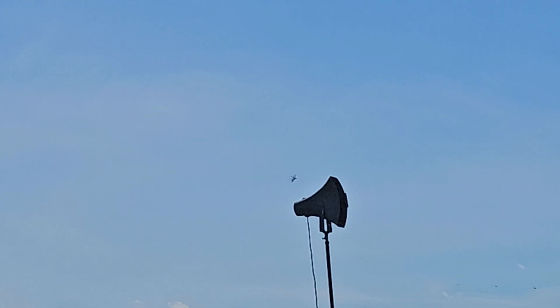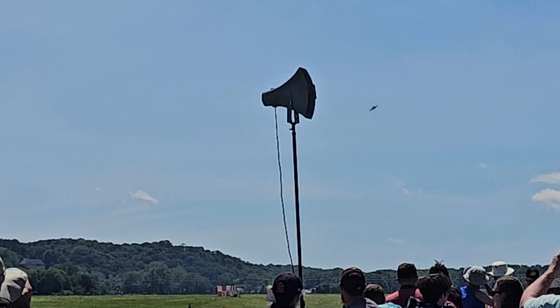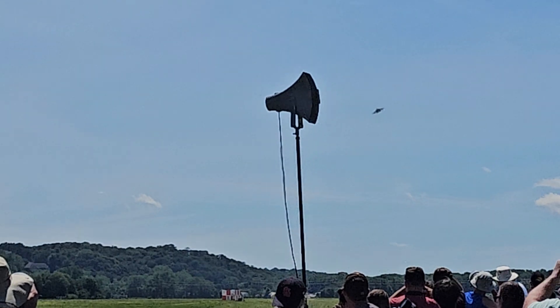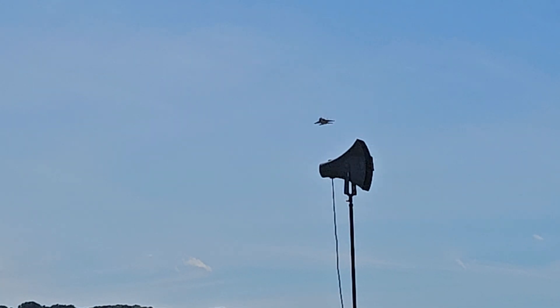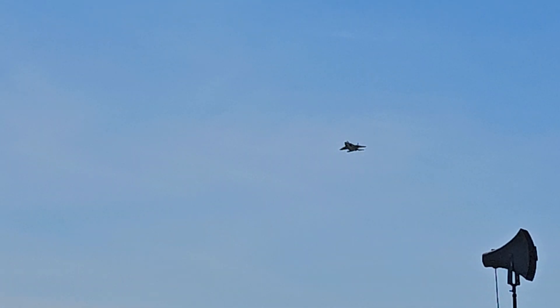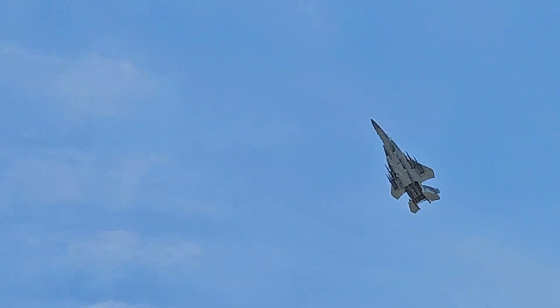From your right, ladies and gentlemen, the St. Louis-built F-15 Advanced, showing you the incredible pitch rate capabilities of this aircraft here.